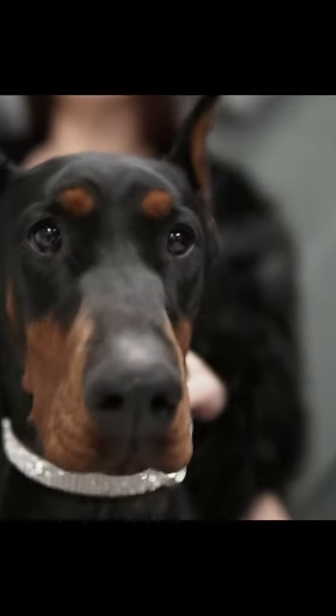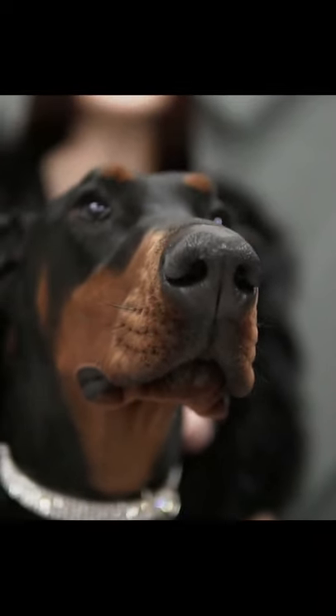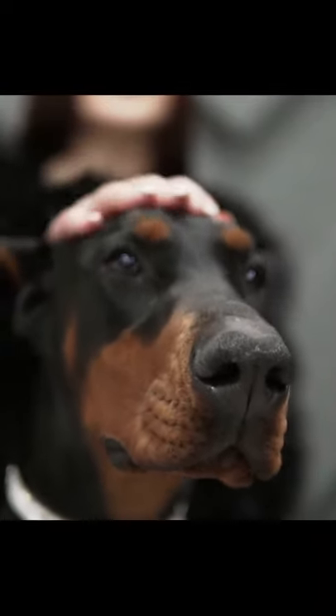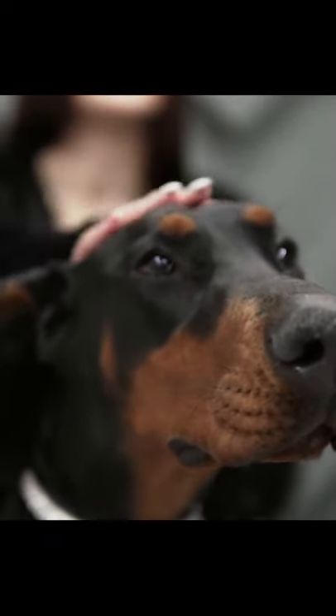When thinking of Dobermans, an image of a brown and black dog is what will likely come to mind. However, according to the American Kennel Club, there are four official color variations of this breed. The official color categories are black and rust, fawn and rust, blue and rust, and red and rust.